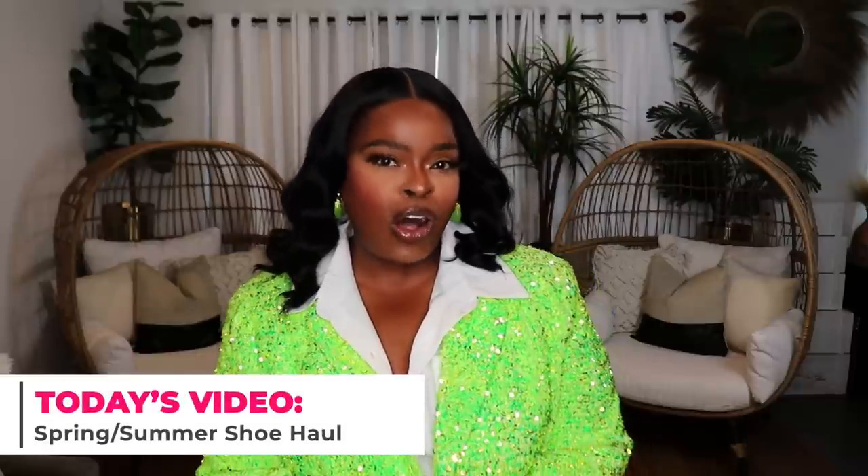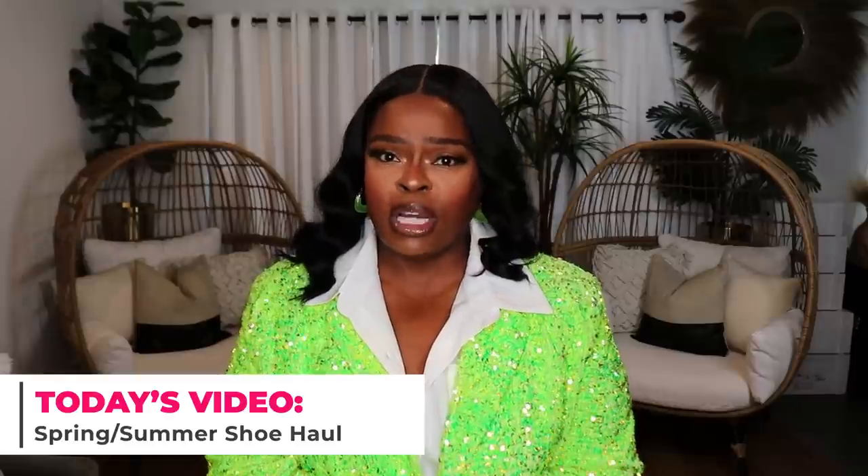Hi everyone! Welcome to my channel 10 Ways to Wear It, your home for relatable, wearable, and affordable fashion. I'm Alisha and in today's video I'm going to be sharing my spring 2023 shoe haul. I did a major clear out recently, got rid of a lot of my shoes, and so I needed to do a little bit of a refresh.